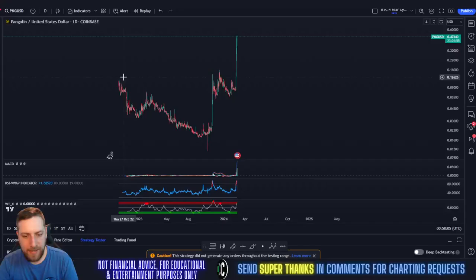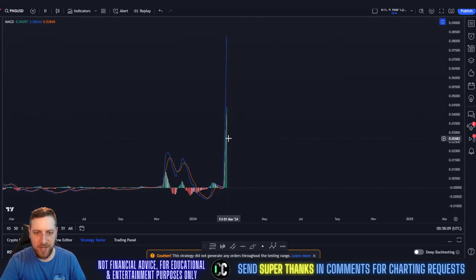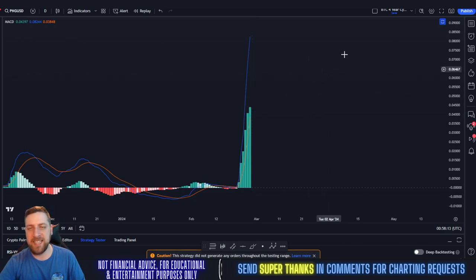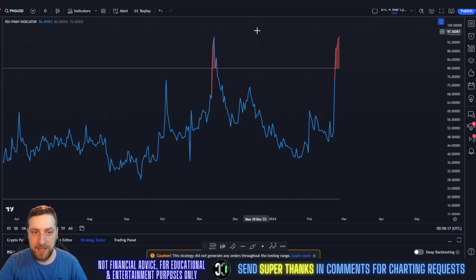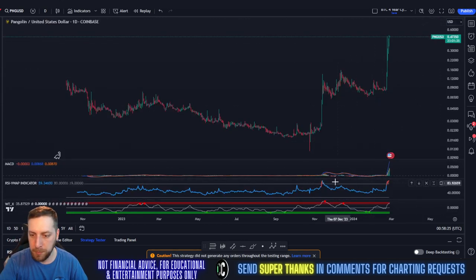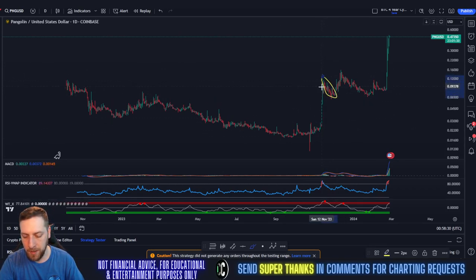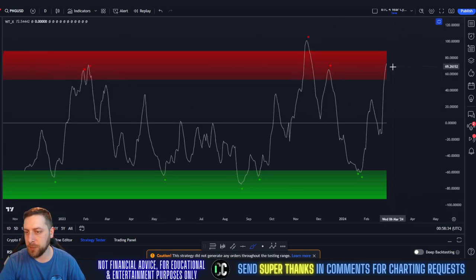Alright everybody, PNG day chart still looking strong. We've had another large engulfing candle today. MACD is not showing any signs of slowing down on the day chart. RSI is still making some highs here — this is actually tied with the highest we've ever been. The last time we were this high was November of 2023, so hopefully we can break that.